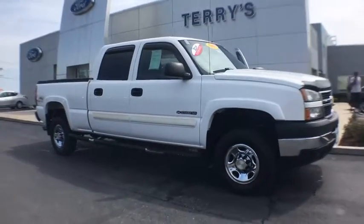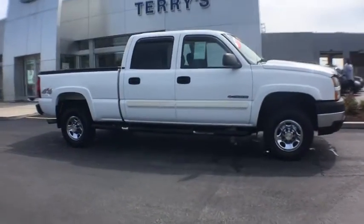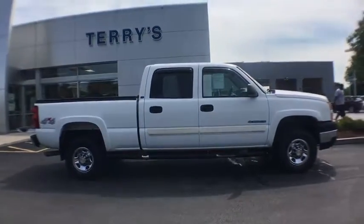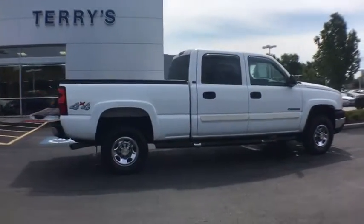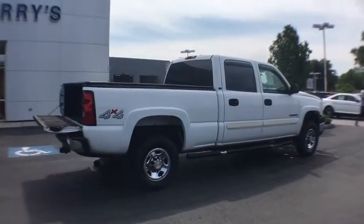A 2006 Chevrolet Silverado 2500 HD. This pickup truck pulls unlike any other. This vehicle has less than 85,000 miles. Here are some of this vehicle's great options.